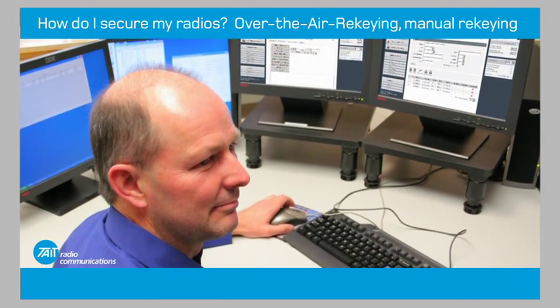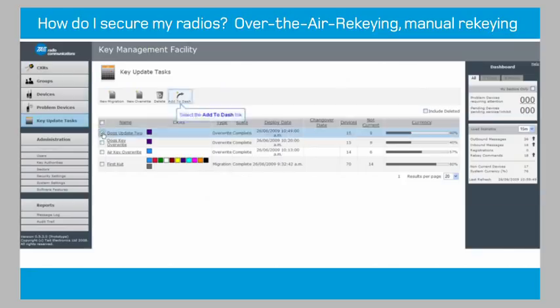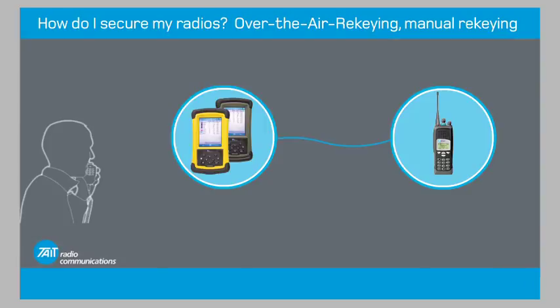This can either be done remotely by using the Tate key management facility to send keys securely over the air, or in the field, keys can be distributed with the Tate key fill device.